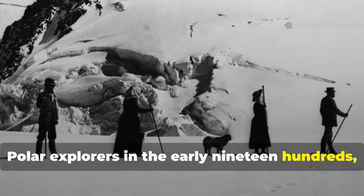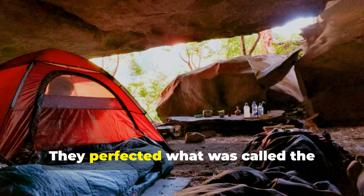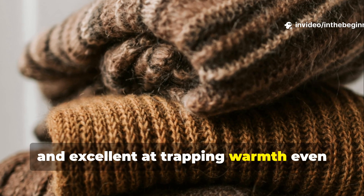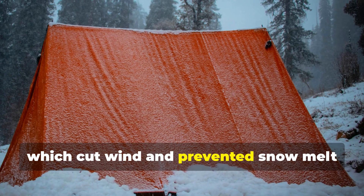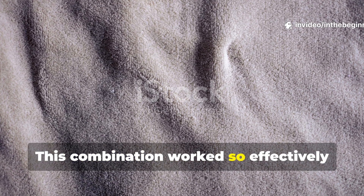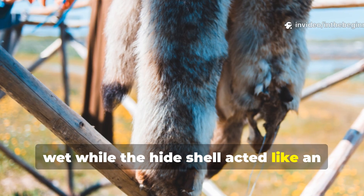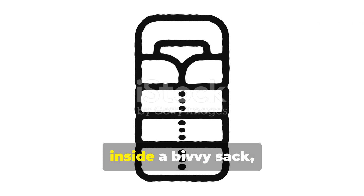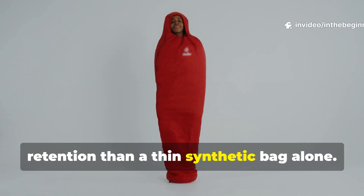Polar explorers in the early 1900s, such as Amundsen and Shackleton's men, couldn't rely on the compact sleeping bags we know today. They perfected what was called the double-wrap system. The inner layer was made of wool – soft, breathable, and excellent at trapping warmth even when damp. The outer wrap was animal hide or treated canvas, which cut wind and prevented snow melt from soaking the wool. This combination worked so effectively because wool absorbed up to 30% of its weight in moisture without feeling wet, while the hide shell acted like an early waterproof membrane. You can layer a wool blanket inside a bivvy sack, poncho, or tarp and get far better warmth retention than a thin synthetic bag alone.